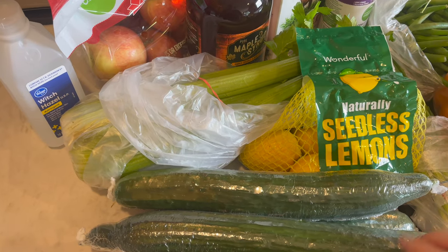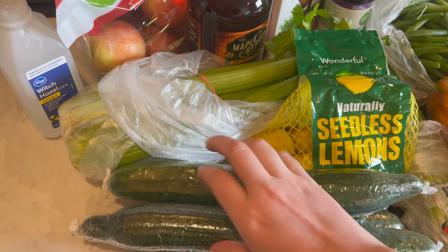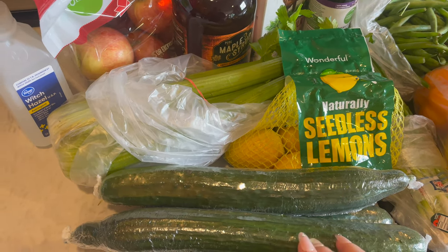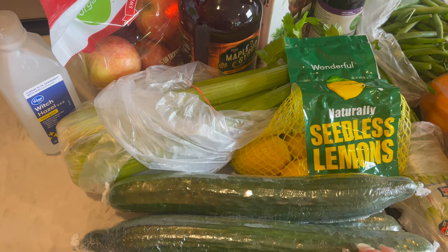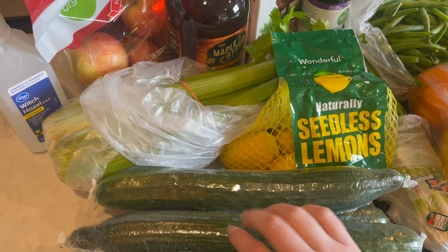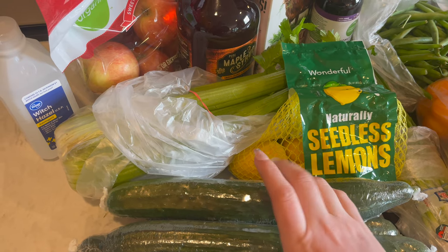I did grab four English cucumbers. I'm going to make some quick pickles out of these with equal parts water and white vinegar. And then two of them are for my husband's lunches.